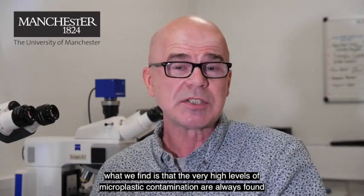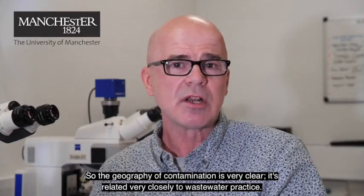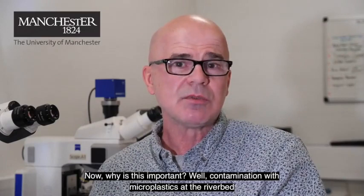Another geography of contamination is really interesting. What we find is that the very high levels of microplastic contamination are always found in close proximity to a wastewater treatment plant outfall or to a combined sewer overflow outfall. So the geography of contamination is very clear — it's related very closely to wastewater practice.